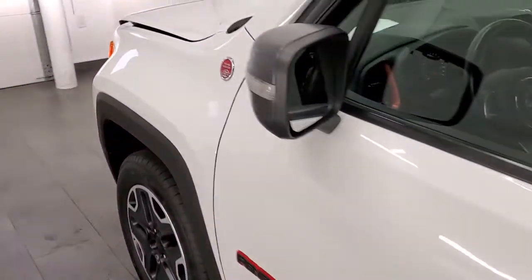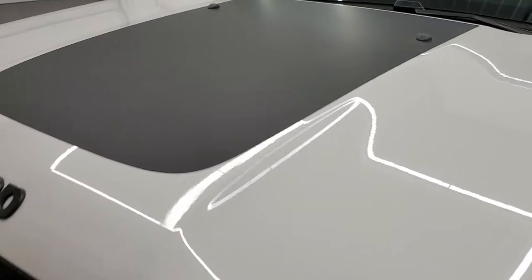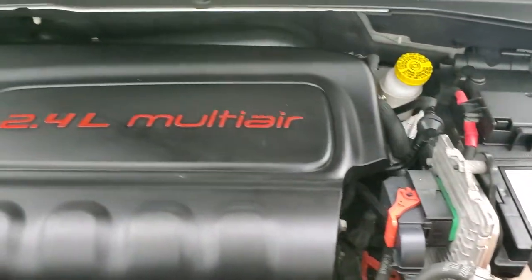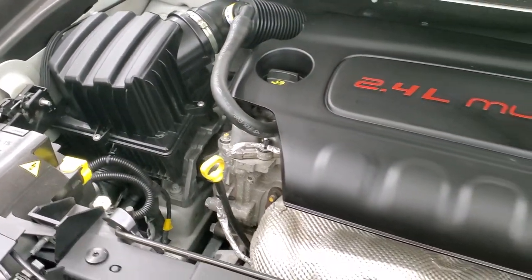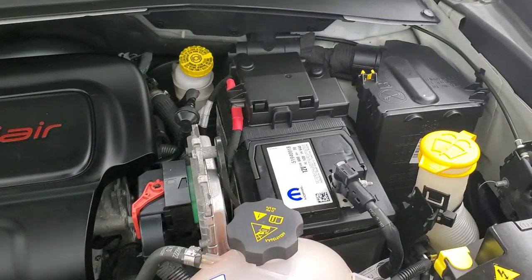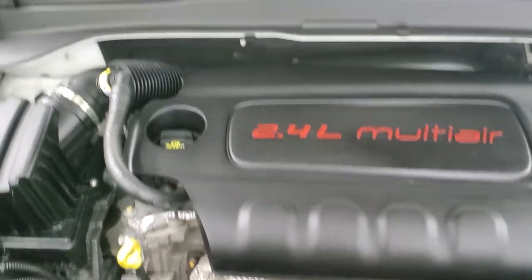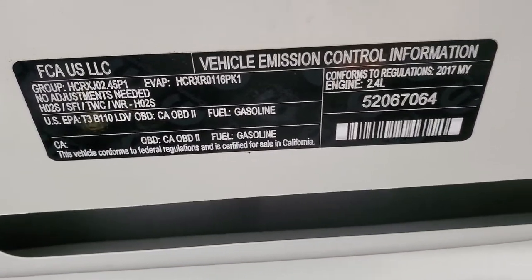I would personally like to thank you for checking out the video today, and hopefully from this HD video you will have been able to tell just how clean this Jeep is all the way around — I think it's in excellent condition. Under the hood we have the 2.4-liter multi-air motor. The engine bay is very clean and it runs very smooth. Once again, this Jeep has been fully safetyed and inspected by our service shop, has a fresh oil and filter change, all fluids have been checked and topped off, and this Jeep is 100% ready to go.